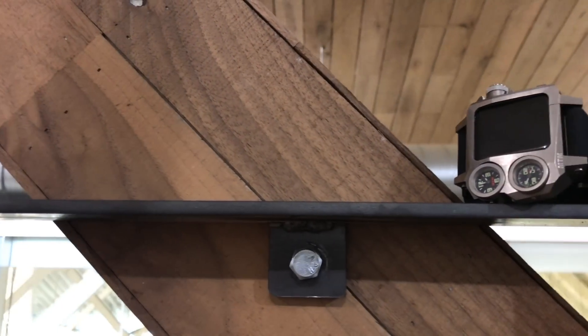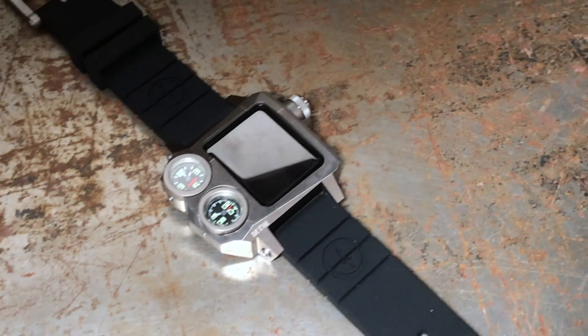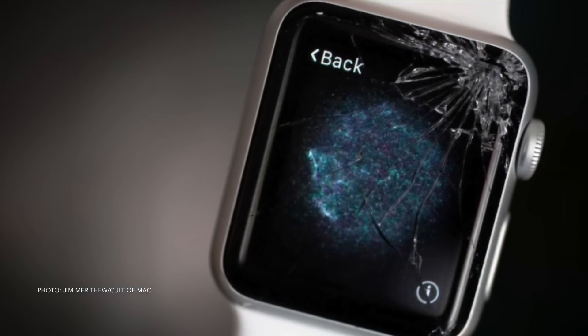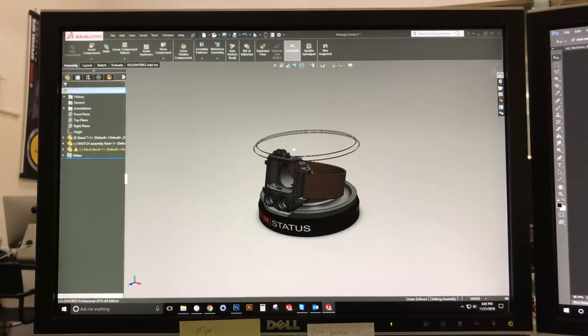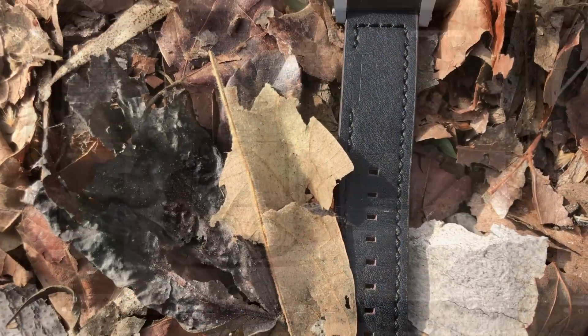Our goal is to bring this expertise to the Apple Watch. Currently, the Apple Watch is not designed for the serious outdoorsman. We have spent months researching and developing an effective solution to protect the Apple Watch from the elements.